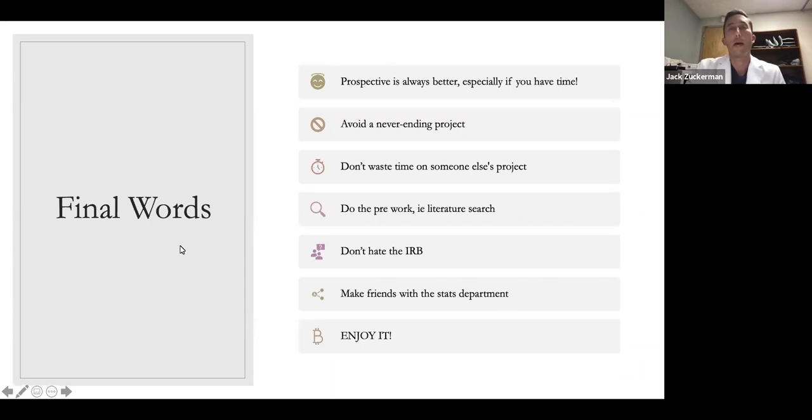To recap: prospective is always better than retrospective, but it takes time, so make sure you have the time. Avoid never-ending projects unless you have time for them. Try to start a project on your own and avoid wasting a lot of time on somebody else's project where you won't be lead author. Do an extensive literature search upfront and write some paragraphs on how it comes together — it'll help with future work. Figure out your local IRB and try not to get angry with them. Make friends with the stats department if you have one, and try to have some fun along the way.